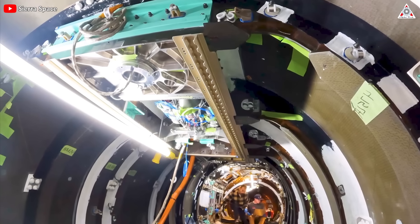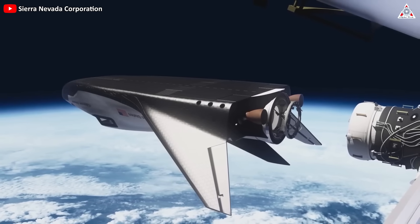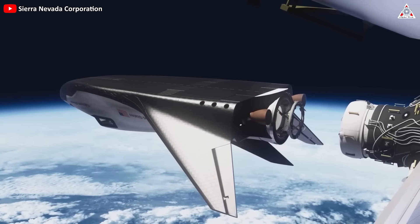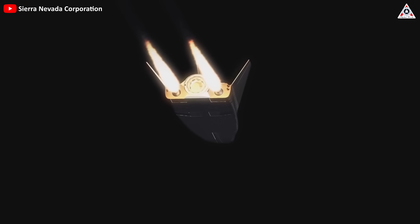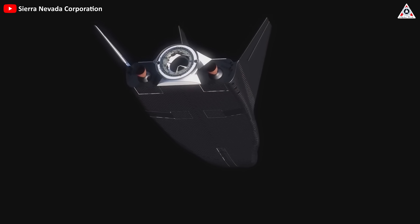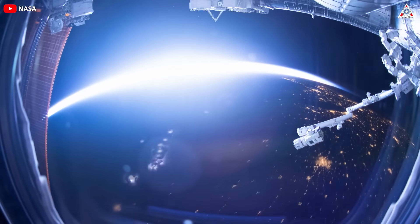Inside the spacecraft, workers are installing the final pipes for the environmental control system, which will help maintain a pressurized environment inside the Dream Chaser for astronauts at the ISS. Dream Chaser's current role is, at least for now, transporting cargo to and from the research complex orbiting Earth about 385 kilometers away.